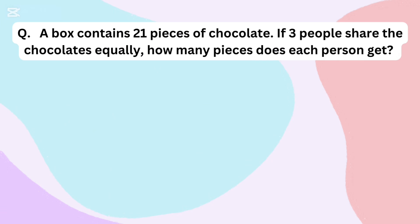A box contains 21 pieces of chocolate. If 3 people share the chocolate equally, how many pieces does each person get?